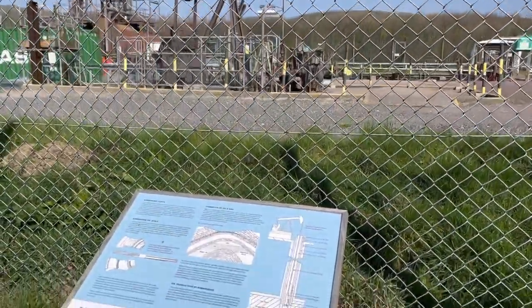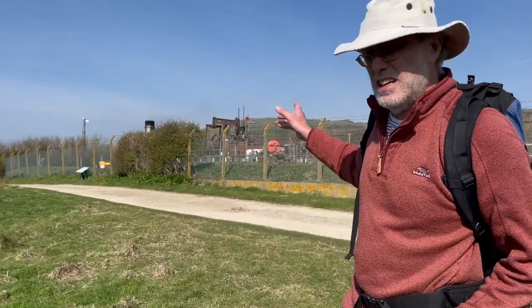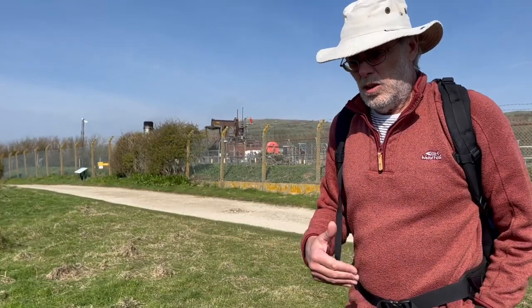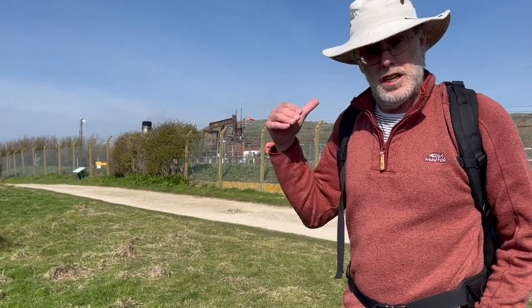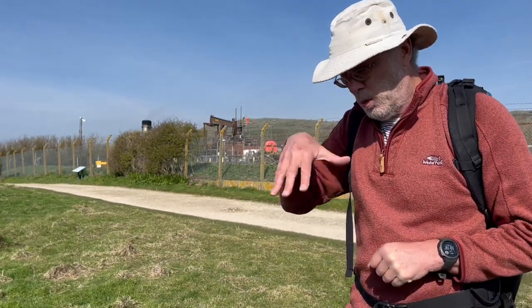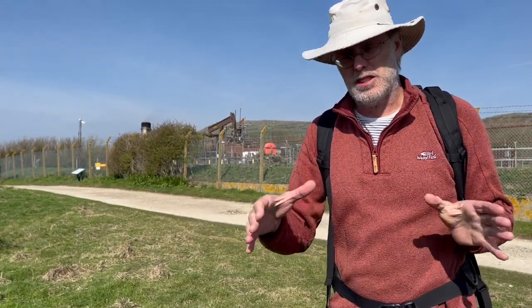The reason that we know so much about the subsurface structure here is because of the exploration and development of the oil fields. This large-scale structure gives us not only borehole information but also seismic data, and it's this seismic section that tells us about the structure of the inversion structures here.